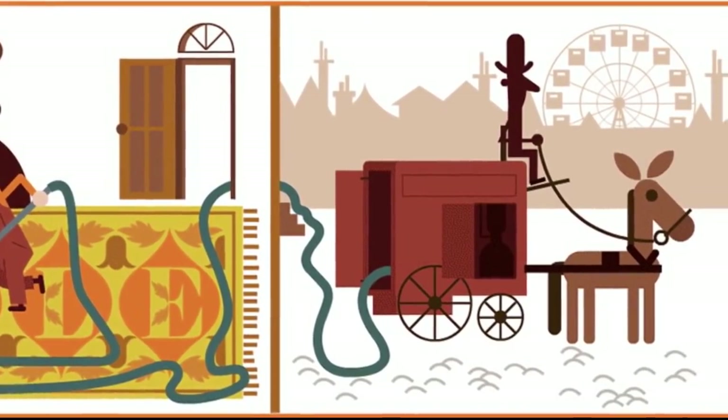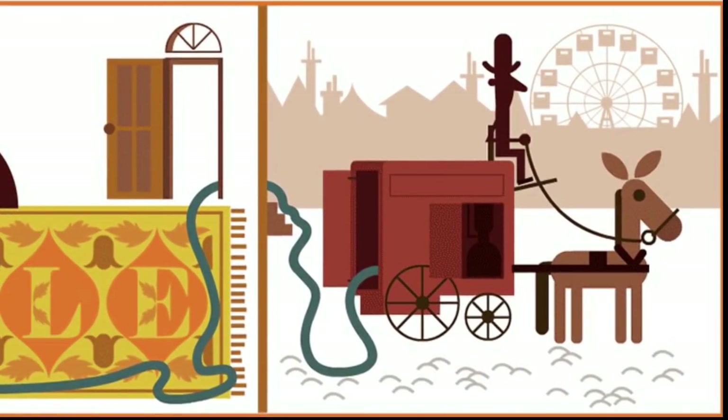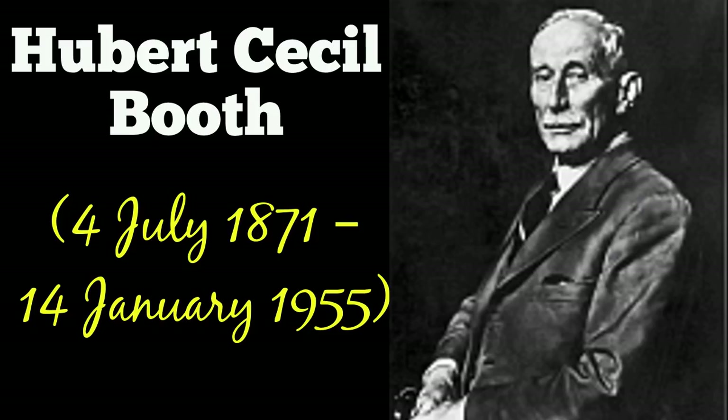Prior to Edward VII's coronation in 1901, the device was used by the Royal Navy to improve the level of sanitation in the naval barracks. It was also used in businesses such as theaters and shops, although the device was too large to be feasibly used as a domestic appliance.